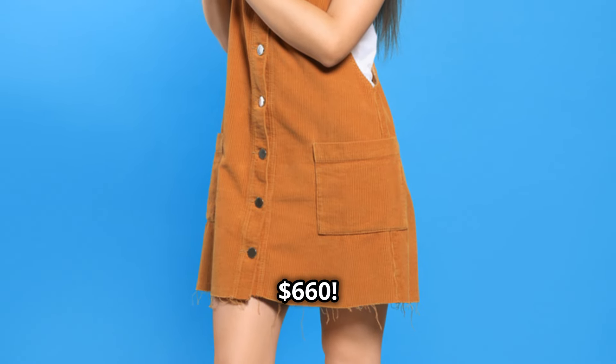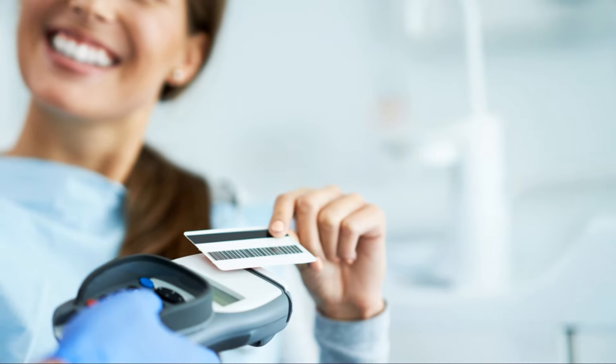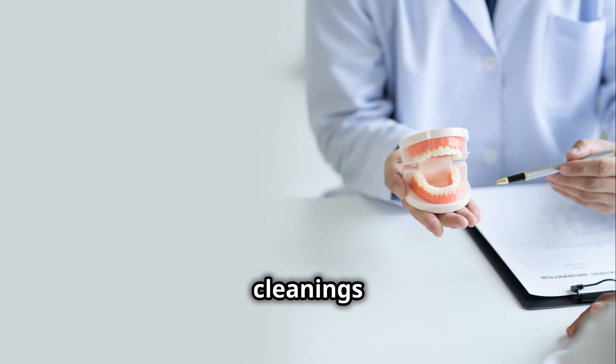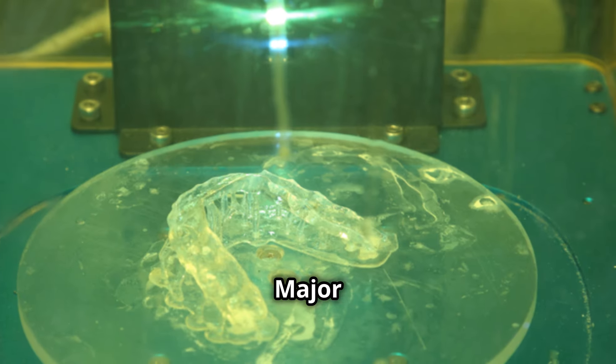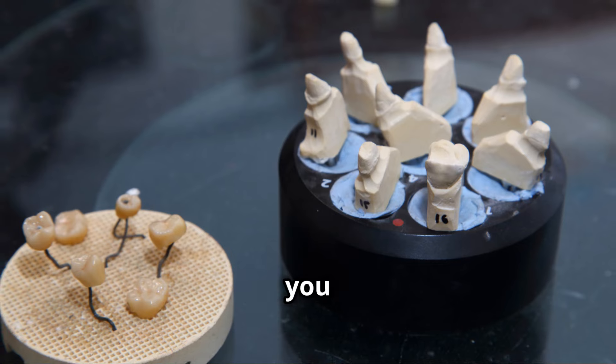That's a savings of $660. But what if you only need cleanings? Cash is cheaper at $200 versus $780. Need cleanings and fillings? Insurance saves you $60. Need major work like crowns? Insurance is a no-brainer, saving you $660.